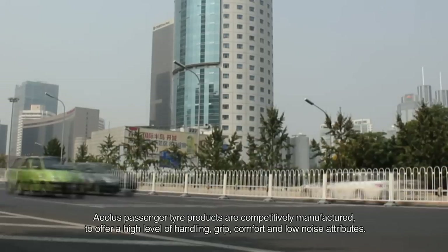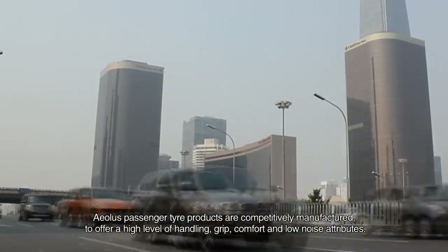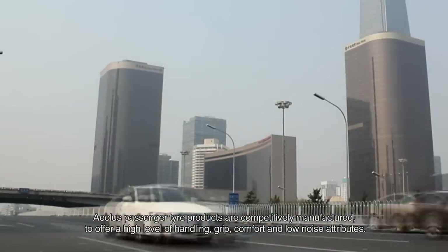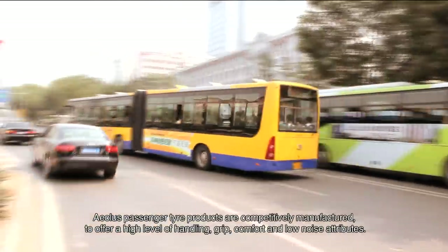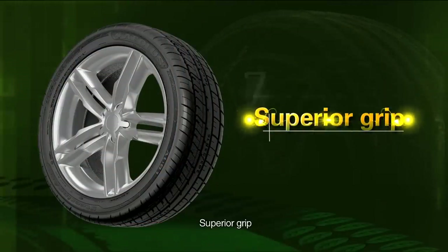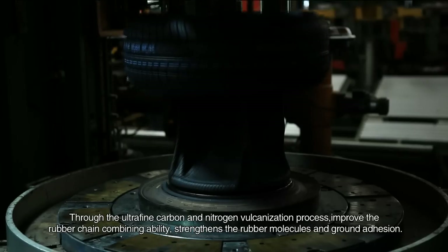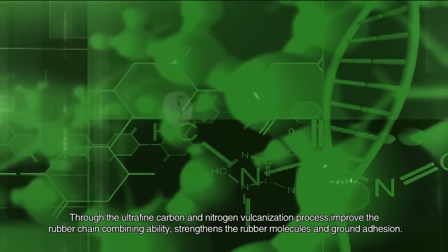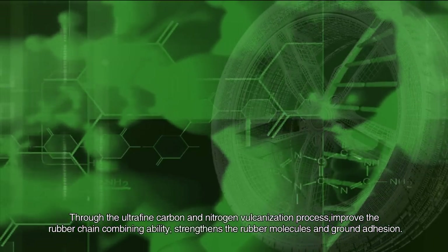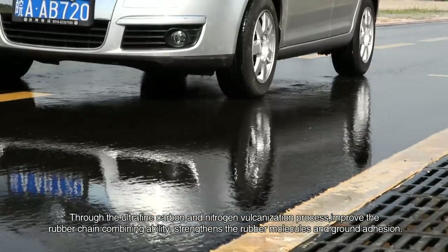EOLUS passenger tire products are competitively manufactured to offer a high level of handling, grip, comfort, and low noise attributes. Superior grip is achieved through the ultra-fine carbon and nitrogen vulcanization process, which improves the rubber chain combining ability and strengthens the rubber molecules and ground adhesion.